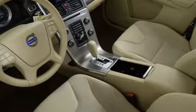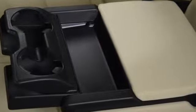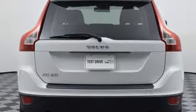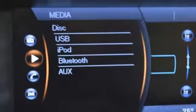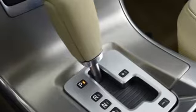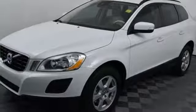It comes with all the amenities you need: i6 engine, gas pressurized shocks, wireless audio streaming, Bluetooth, dual zone climate control, auto dimming rear view mirror, external memory control, multifunction steering wheel, driver memory seats, and power tilt down heated mirrors.